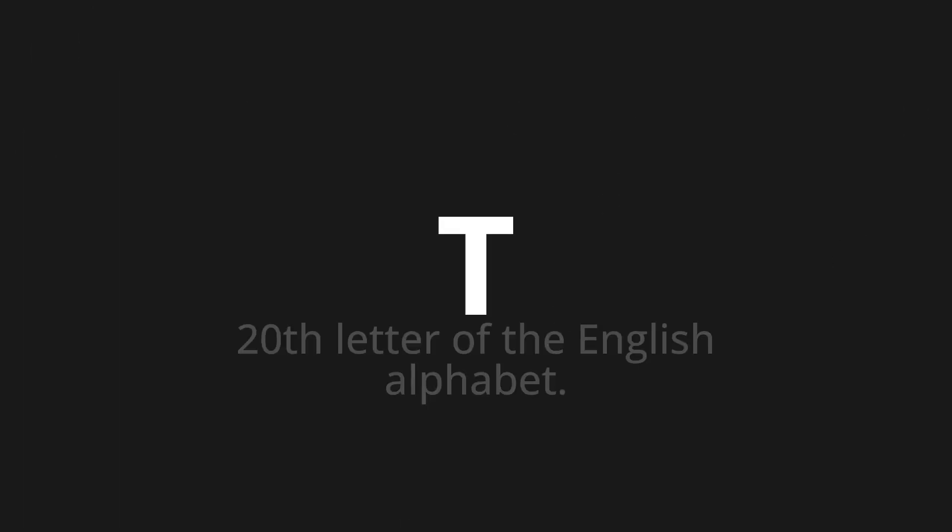Welcome to this pronunciation video. Today, we will be focusing on a new word that you might find challenging or intriguing. Let's dive into today's word: 'T', which means the 20th letter of the English alphabet.